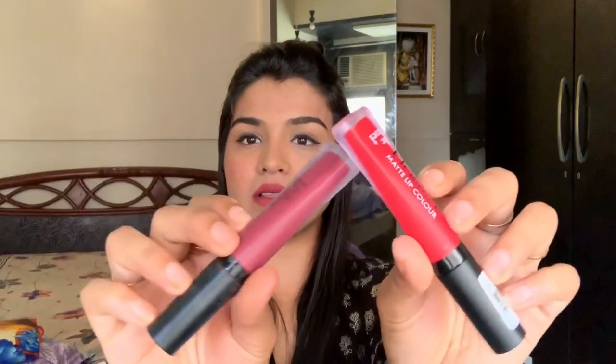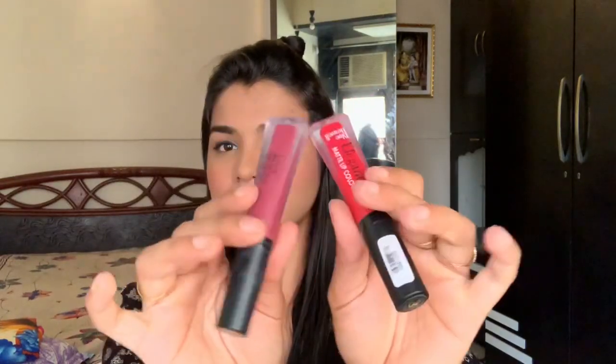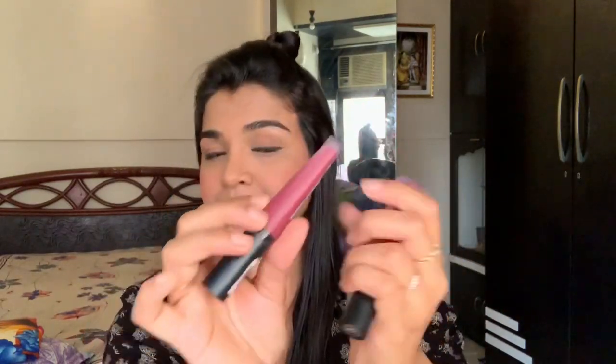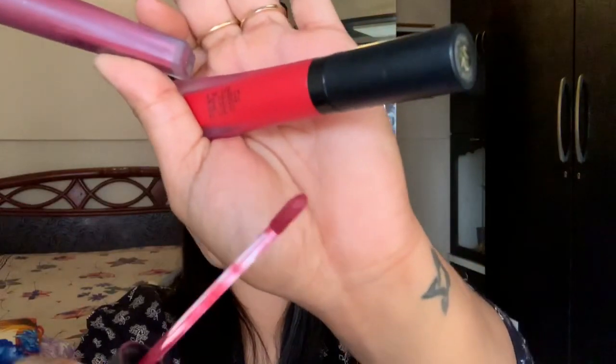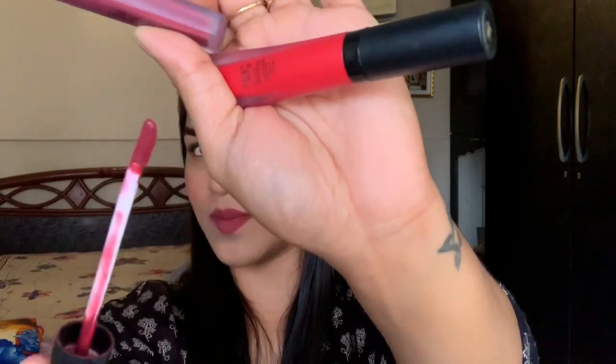Let's talk about packaging. They come in frosted plastic packaging, which is pretty decent — not extremely cheap but not premium either. It's okay for the price. When you open it, there's a twist mechanism and a standard doe-foot applicator — nothing new or special about it.